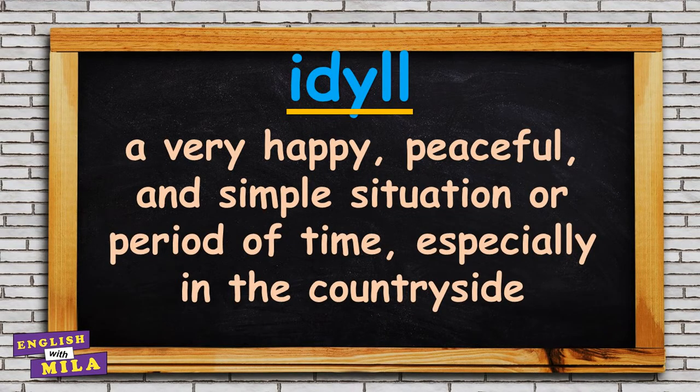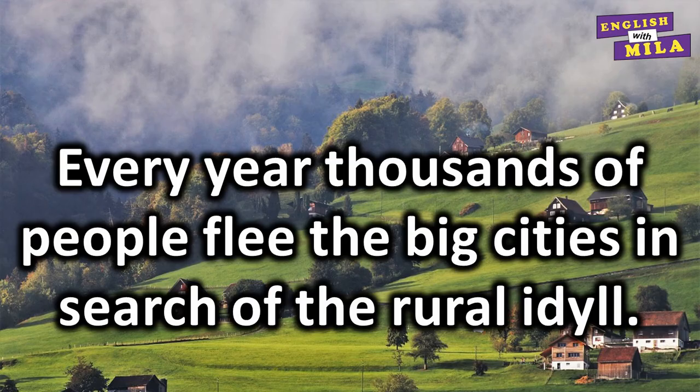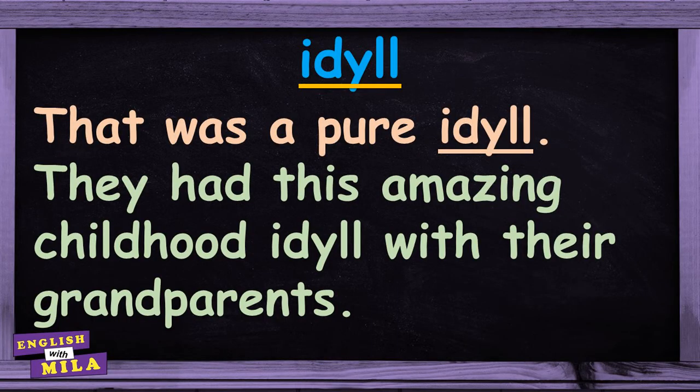And the last one for today: 'idyll'. It describes a very happy, peaceful and simple situation or period of time, especially in the countryside. For example: 'Every year thousands of people flee the big cities in search of the rural idyll.' 'That was a pure idyll.' 'They had this amazing childhood idyll with their grandparents.'